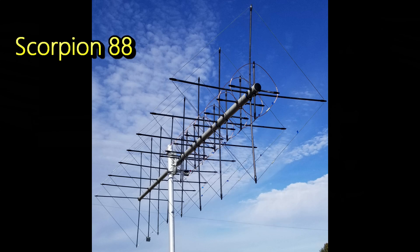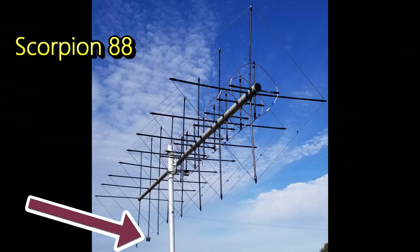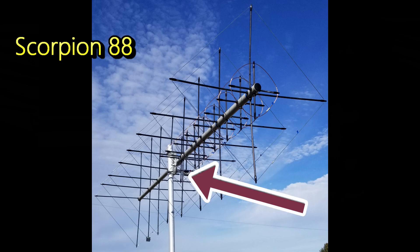This is a VHF/UHF quad with the two antennas running in parallel on a common boom, so you can get quite a bit of directionality. Note that it's oriented in the diamond shape. This right here is the 70-centimeter antenna, so you can use this if you want to work satellites. Down here is the feed point for two meters, and here is the feed point for 70 centimeters.